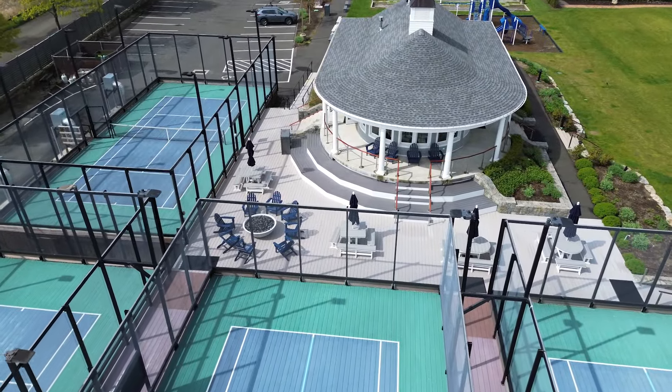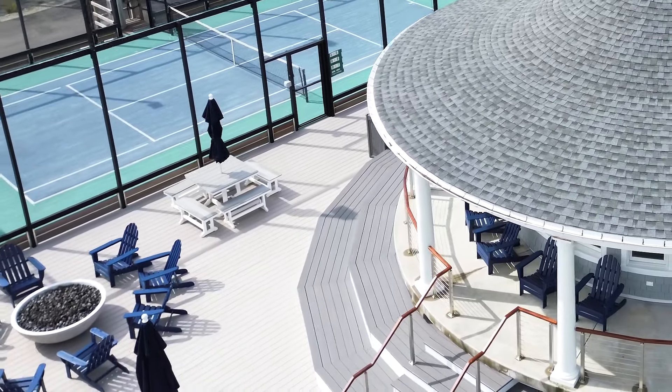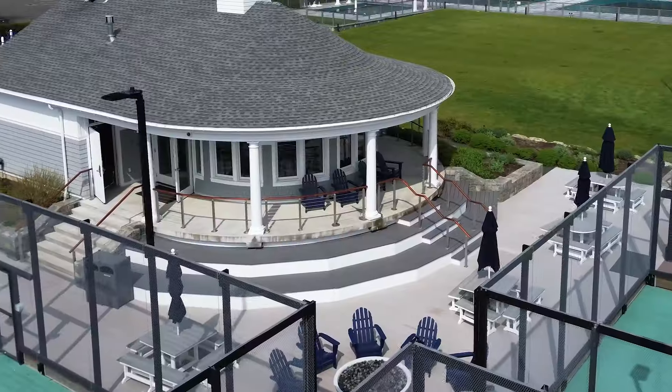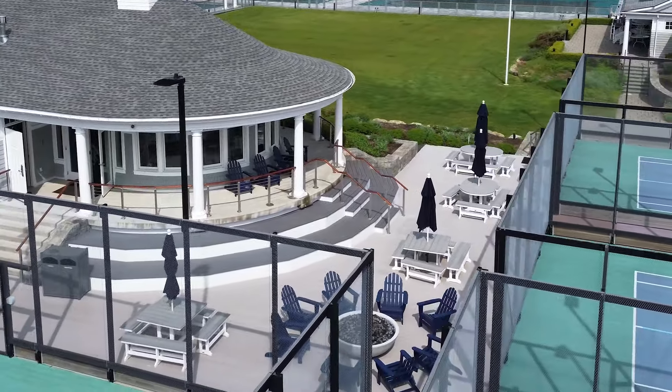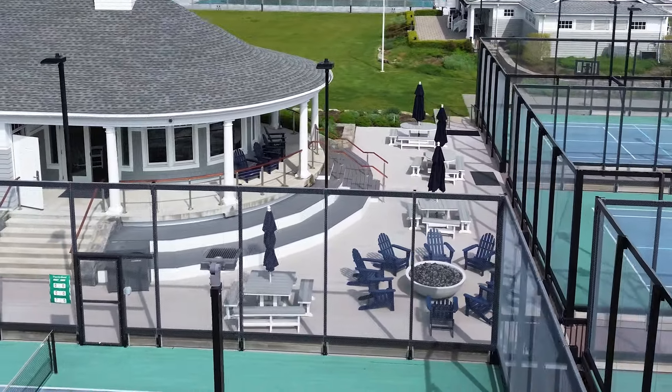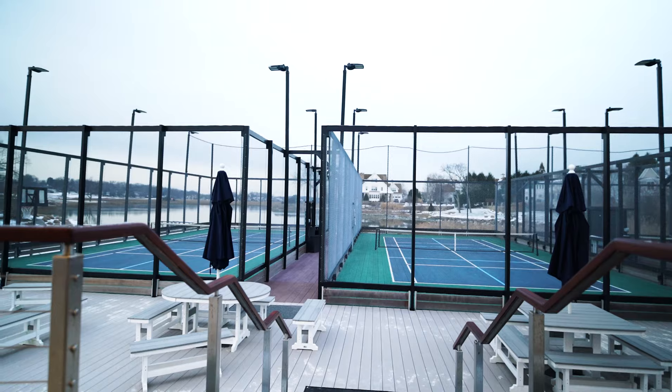One of the greatest features of the pavilion is the stadium seating, which we were able to do because we built the pavilion up on stilts in order to avoid the flood zone. We have an elevated view from the pavilion and then we have benches in front of us. It's an unbelievably great venue to come and sit and watch paddle.